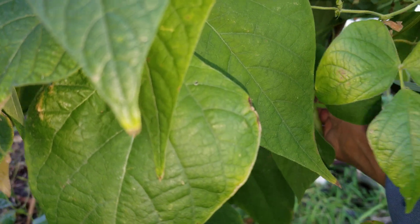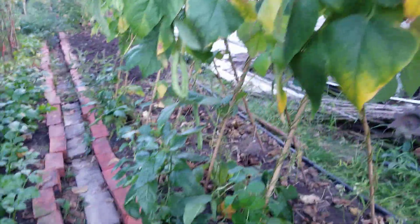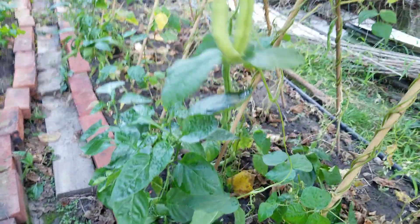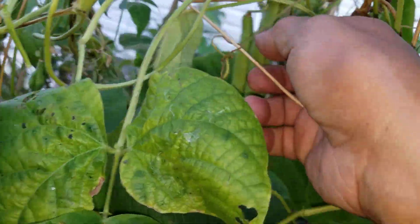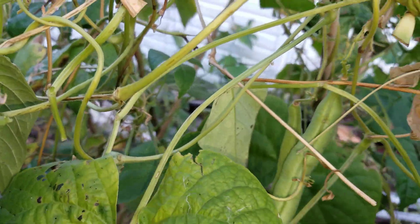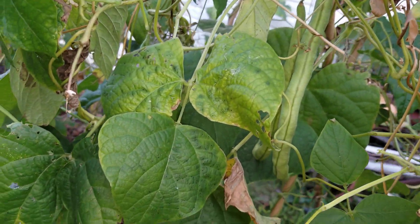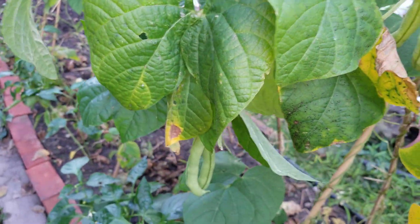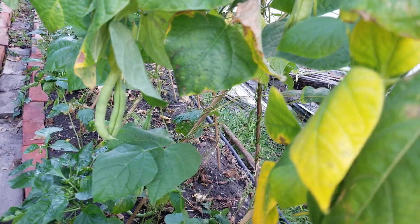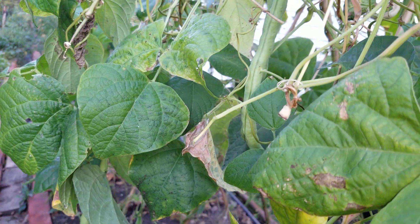A lot more here. Look at these — wow, these are big but still soft, they can get cooked. All right, let me put the camera down and harvest everything, then I'll show you how much beans I gathered.